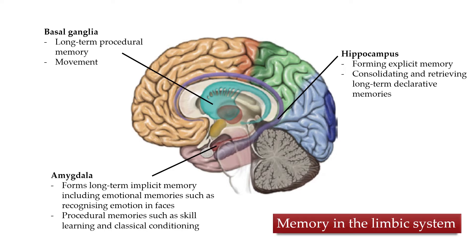The amygdala is suggested to be vital in forming long-term implicit memories, including emotional memories, which shouldn't be surprising if you know what the amygdala does. It also seems to store some procedural memories such as skill learning and classical conditioning. We'll be focusing on the hippocampus and amygdala more in the next video.